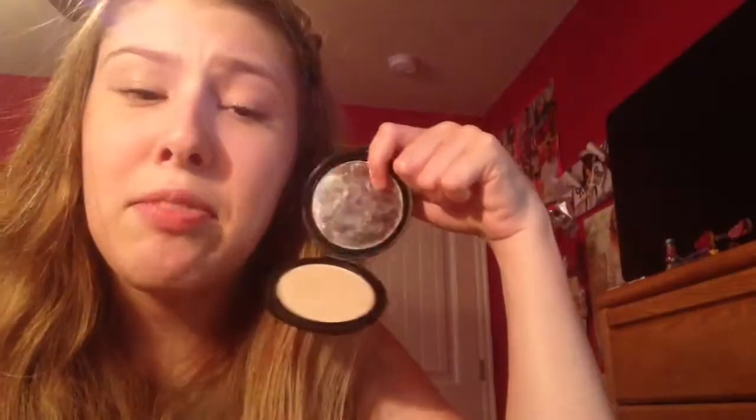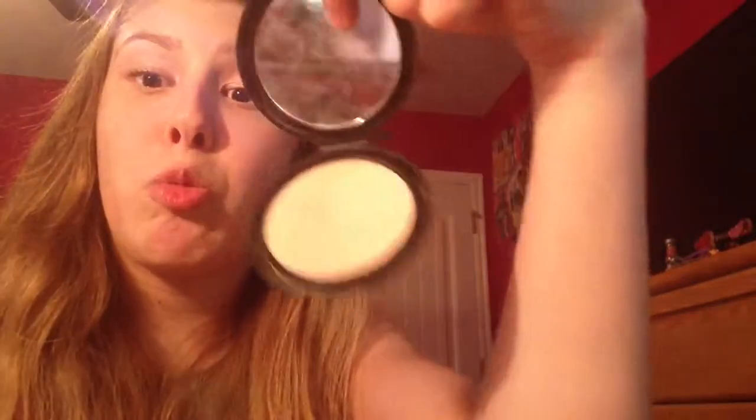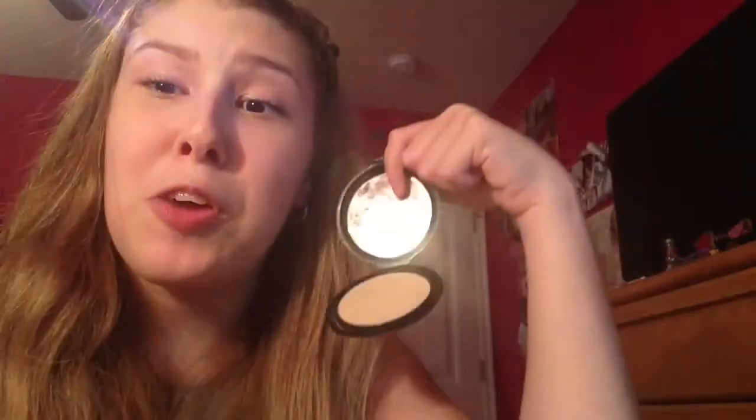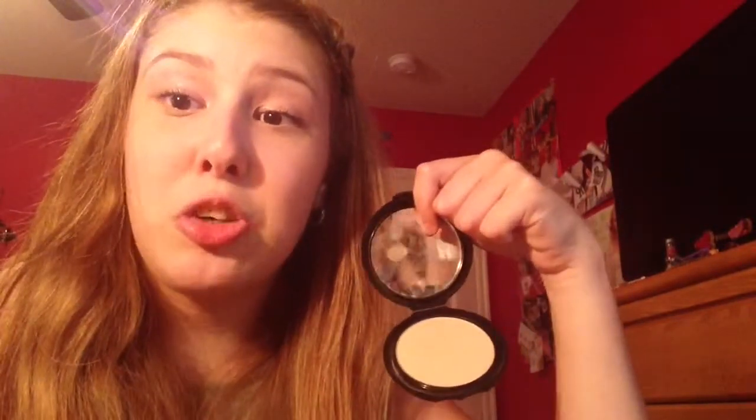And I have the NYC Smooth Skin Face Powder, and my shade is Warm Beige. This is kind of a rediscovered product in my makeup collection — I pulled it out recently and I've been using it every day since. I love this so much. It's like $2.99 at any drugstore. Go pick it up, it's amazing. Find a shade that works for you.